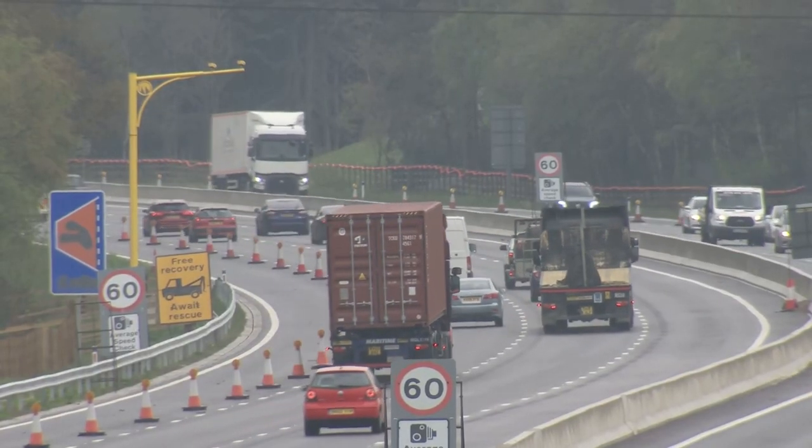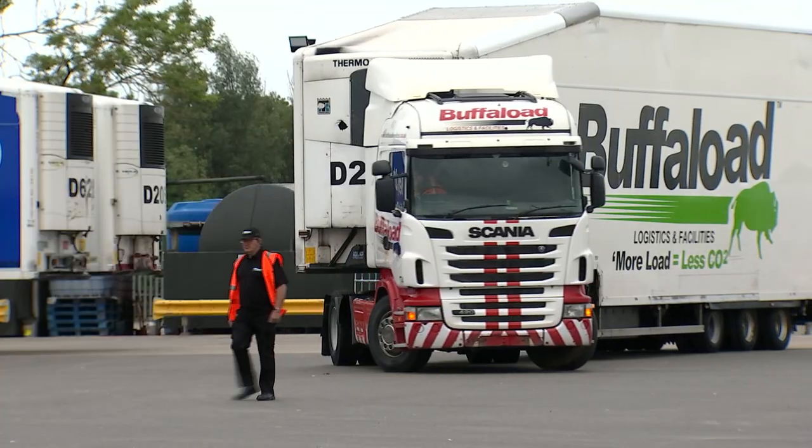And whilst ministers say the lorries are safe, campaigners are worried. We're really concerned about the safety implications of these longer lorries. The lorries we already have are seven times more likely than cars to be involved in the death of a cyclist or a pedestrian. And longer lorries with bigger blind spots and a bigger tail swing is only going to make that situation worse.